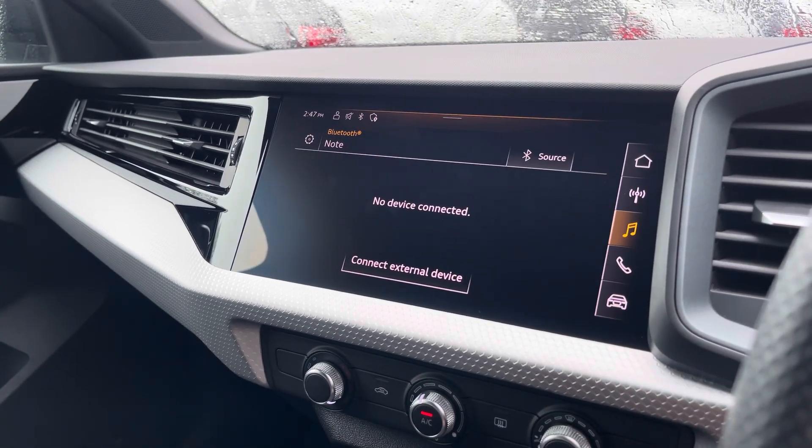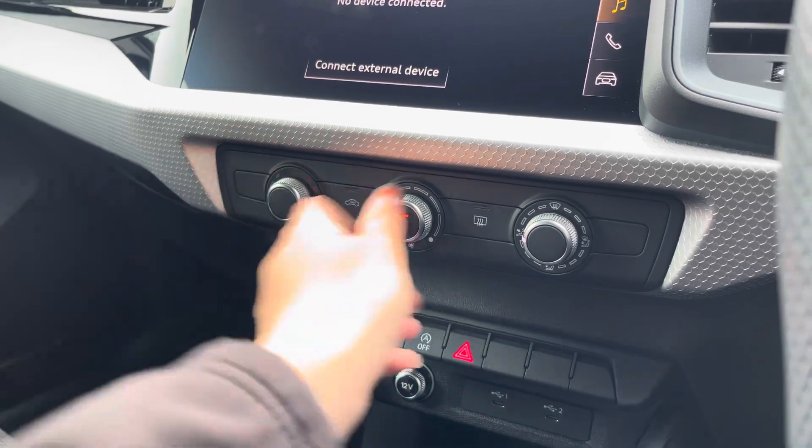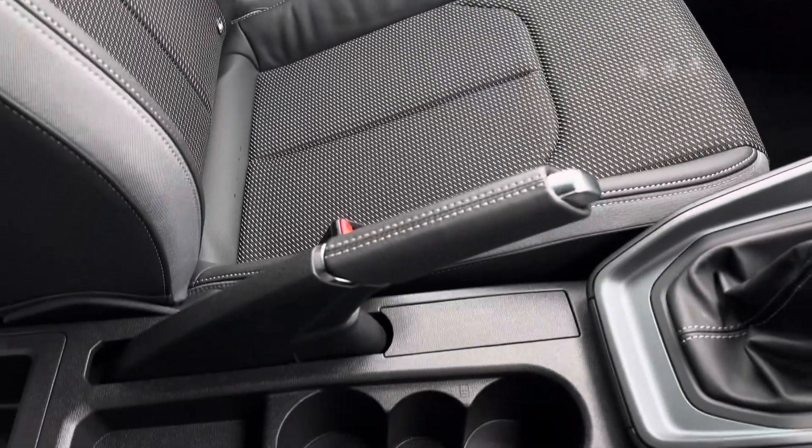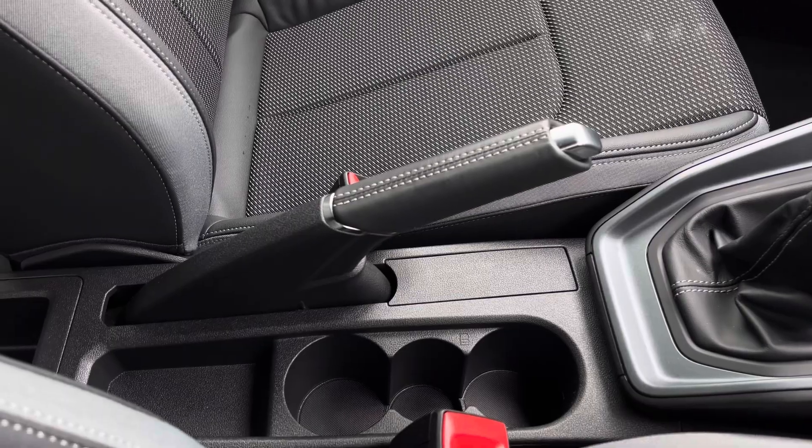Below that we've got the climate control unit, allowing you to separately adjust the temperatures. You can also charge your communication device via the two USB-C ports, and we also have two cup holders.